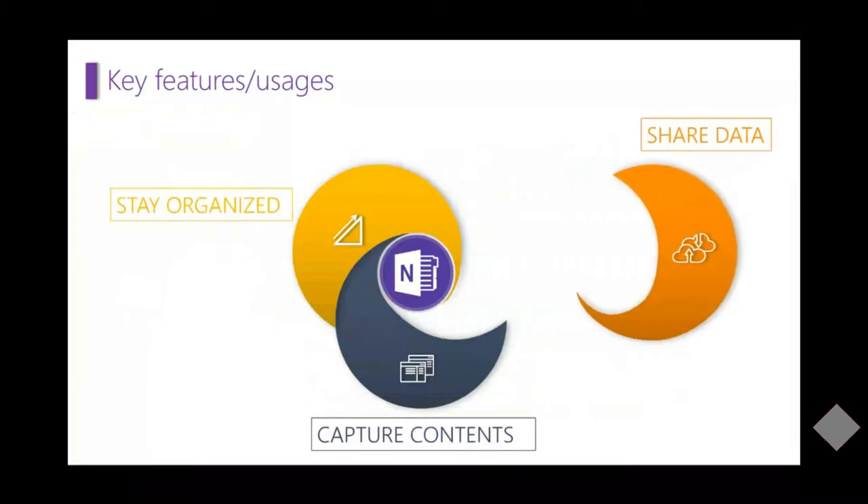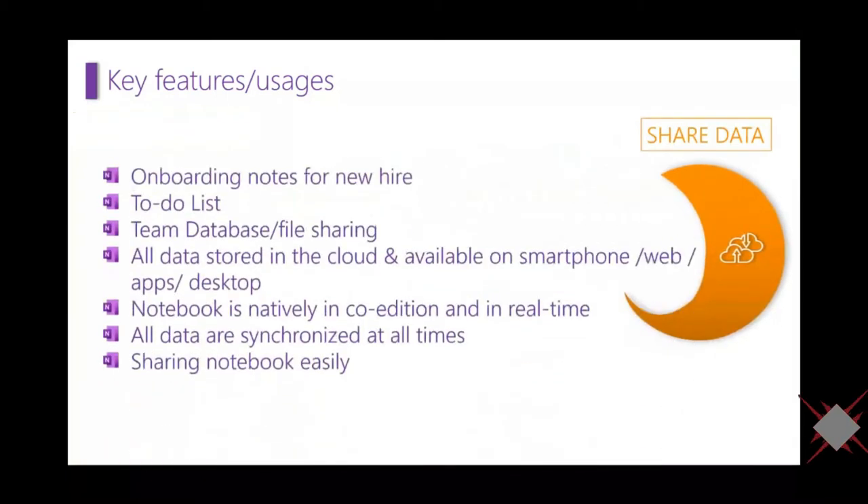You can also share data — for example, onboarding notes for a new hire. Everything is stored in the cloud, so it's available everywhere. You can start taking notes on your desktop and finish on your smartphone or tablet. You can co-edit with other people and all data is synced at all times. Sharing a notebook is very easy.